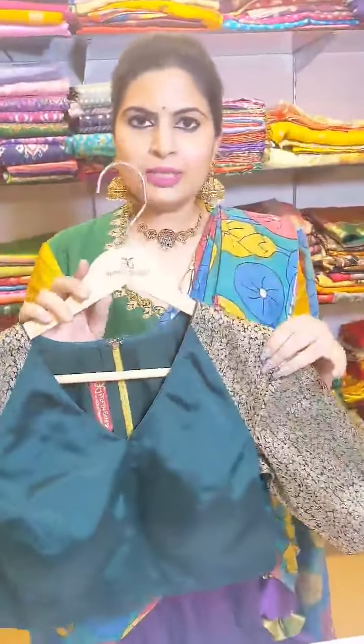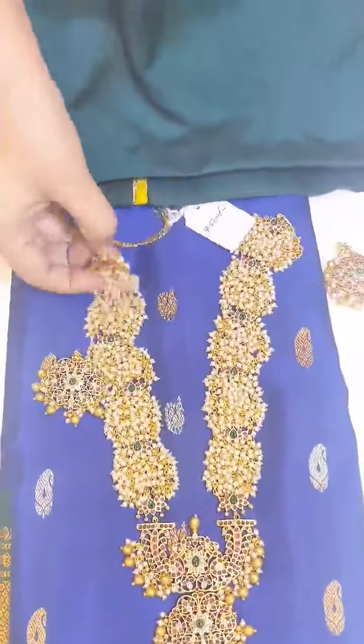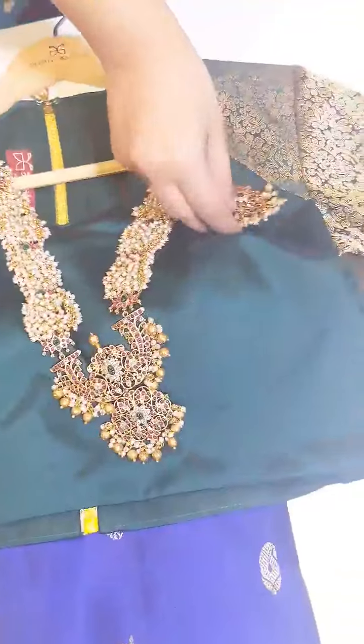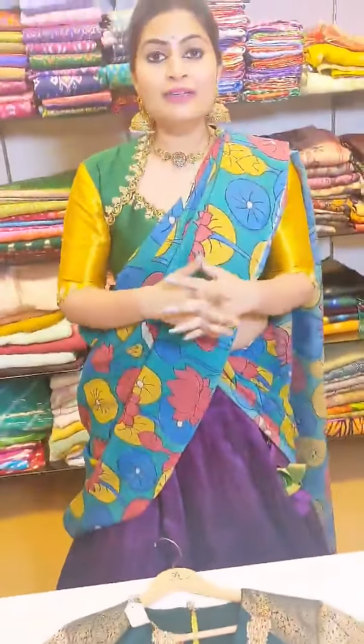The next look is when you have a blouse that has only pattern. I have paired up a nice Gadwal saree with this. So opt for long harams like this. Basically, the blouse has embroidery and the saree is a traditional Gadwal with a batti weave — this is a perfect match, and the accessory itself is going to elevate the look.